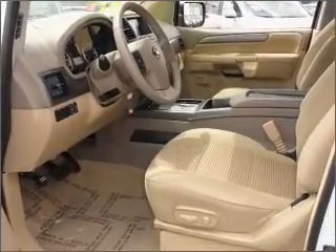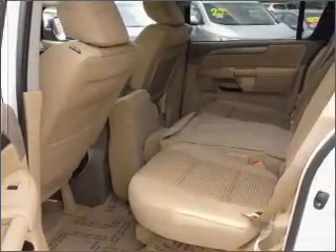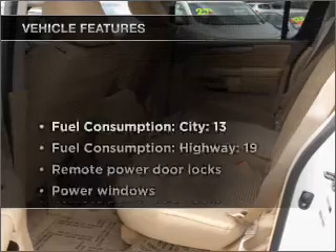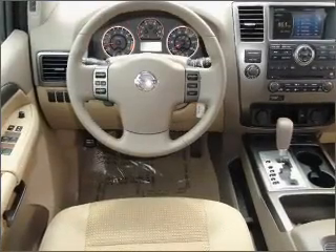He's always hot and she's always cold — solve this problem while driving with dual temperature controls. With these notable features, you won't want to miss out on the opportunity to own this amazing ride.